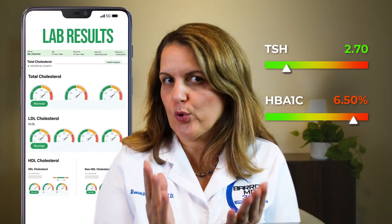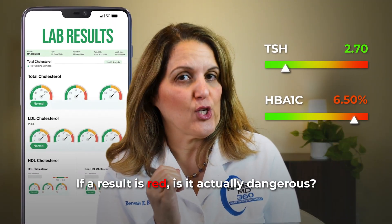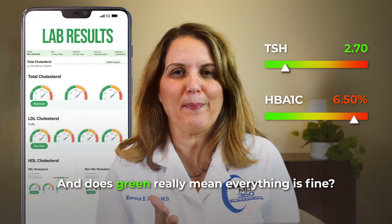You get a message that your lab results are back. You quickly click the link, take a deep breath, and start scrolling. Some numbers are green, some are red. Should you be concerned? If a result is red, does that mean something is dangerous? And if it's green, does that really mean there's nothing to worry about?